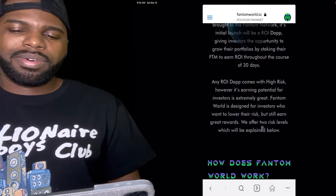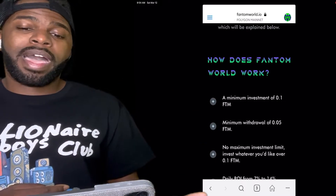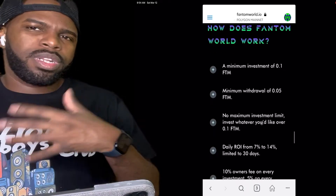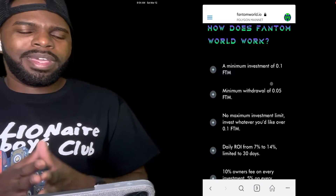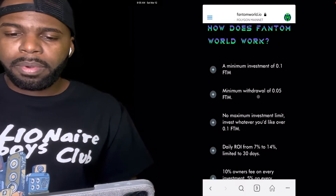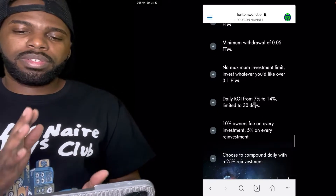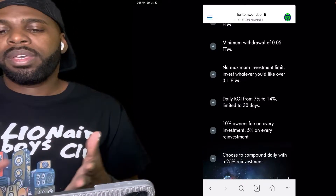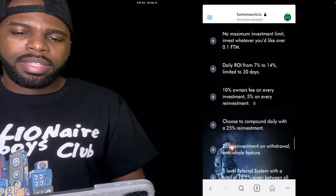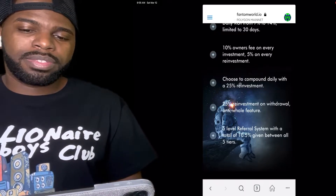Phantom World is designed for investors who want to lower their risk but still earn great rewards. They offer two risk levels which are explained on the site. The minimum investment to participate in Phantom World is 0.1 FTM, and the minimum withdrawal is 0.05 FTM. There's no maximum investment limit. The daily ROI is either 7% daily — depending on which option you choose — or if you lock your FTM for 30 days, you earn 14% daily. There's also a 10% owner's fee, and you have the option to compound daily with a 25% reinvestment.